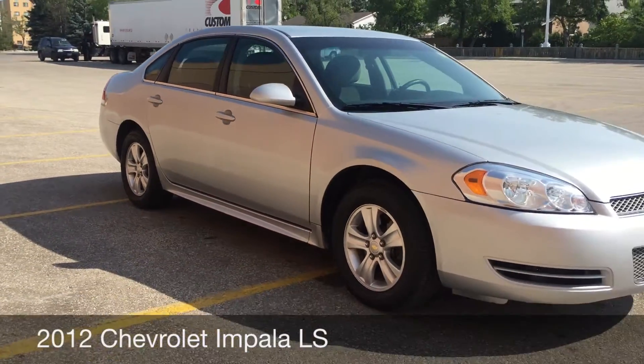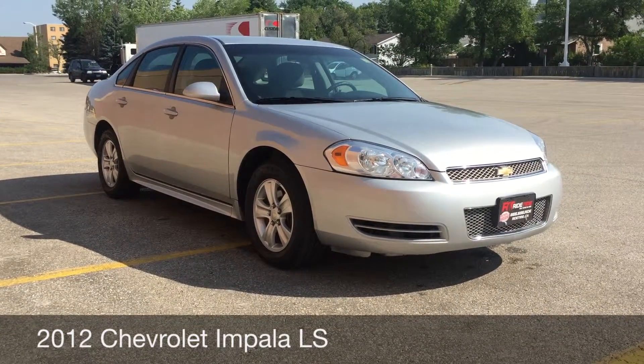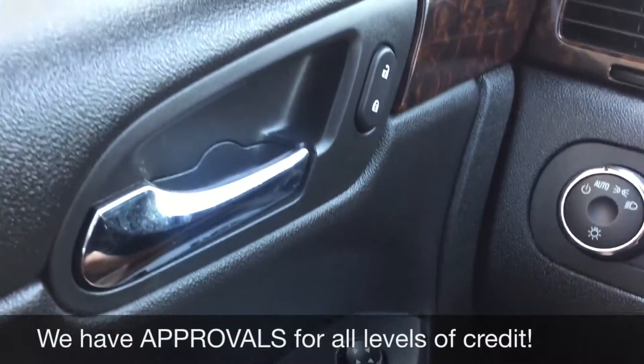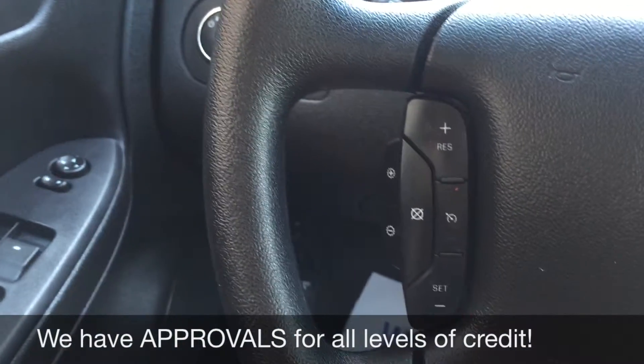All right, so that's it for the exterior — why don't we hop inside and take a look at the interior. So I'm going to start with the power windows and power side mirrors, and you've got the power locks just right up there. On the left side of the steering wheel is the cruise control.